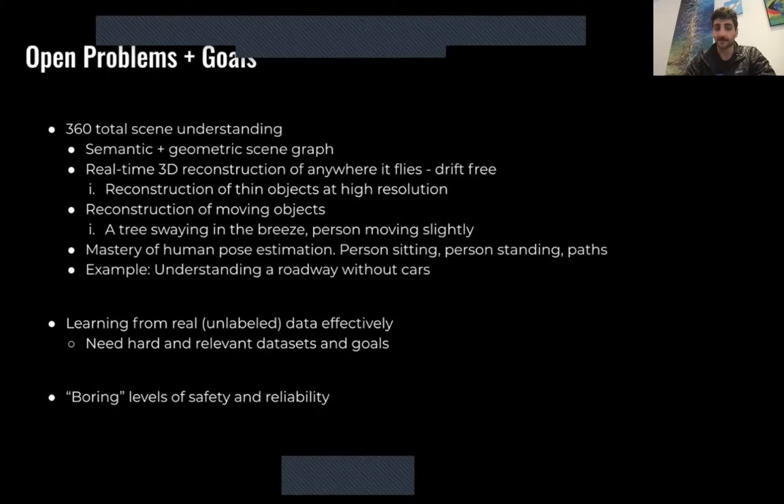Reconstruction of thin objects at high resolution is a big challenge, as is reconstruction of moving objects. Basically every photogrammetry package right now — if you capture something even moving slightly, the reconstruction will fail and come out extremely garbled, even if you have enormous amounts of data on it. Human pose estimation and understanding of a person sitting or standing provides very different motion models, and knowing where they're going to go. A safety idea is knowing you're in a roadway without cars — that's still a dangerous place to be — and warning the user, which helps get drones accepted by the FAA.